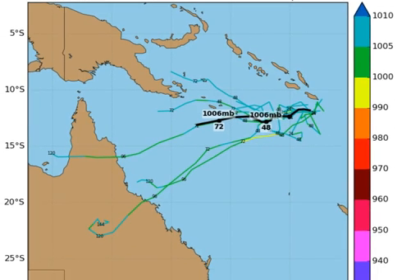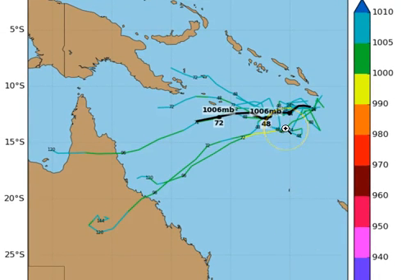Looking at the CMC ensemble — which tends to be a little all over the shop — you can see just how wide the variety of options is. If the system doesn't intensify at all over the next 24 to 48 hours, it'll just be a very weak trough continuing west and hitting PNG, which is what the Bureau of Meteorology's ACCESS model is showing. If it intensifies slightly then washes out into a trough or low, it's more likely to hit the Cooktown to Bowen region. If it intensifies into a tropical cyclone, we'd be looking at landfall more around the Ingham to Rockhampton area.